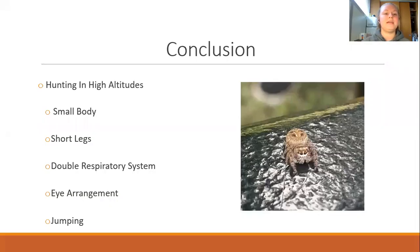In conclusion, the anatomy of the Himalayan jumping spider is adapted specifically to be more efficient in hunting at high altitudes. Having a smaller body, shorter legs, and a double respiratory system allows the spider to run and jump for long periods of time without being weighed down by body mass or needing to take in more oxygen. The spider's eye arrangement benefits its ability to jump by allowing it to focus on what is right in front of it and what is around it in the environment at the same time, resulting in the Himalayan jumping spider having the most efficient anatomy to survive high altitudes.